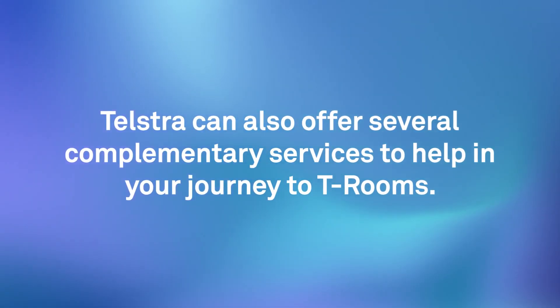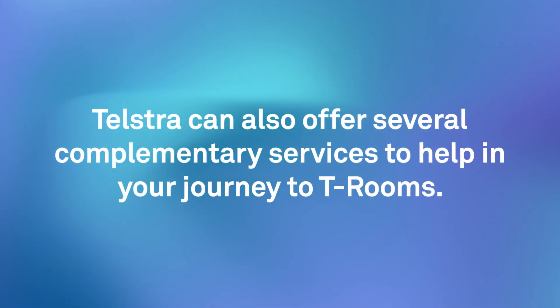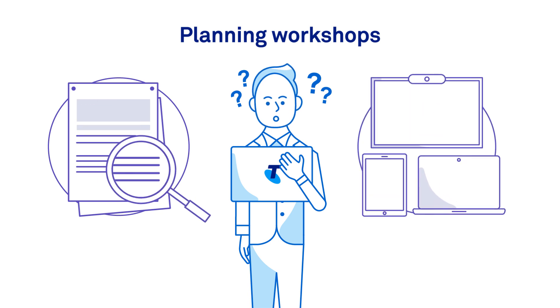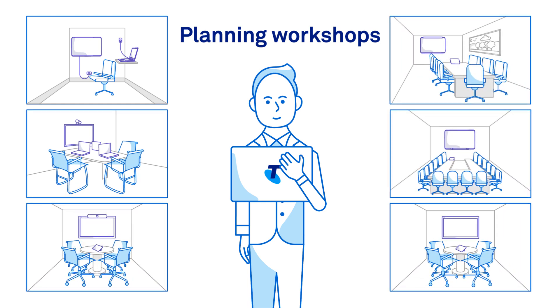Telstra can also offer several complimentary services to help in your journey to T-Rooms. Planning Workshops – to assess your current situation and help you understand the technology available today. We'll then guide you to make decisions as to the most appropriate T-Room solution.